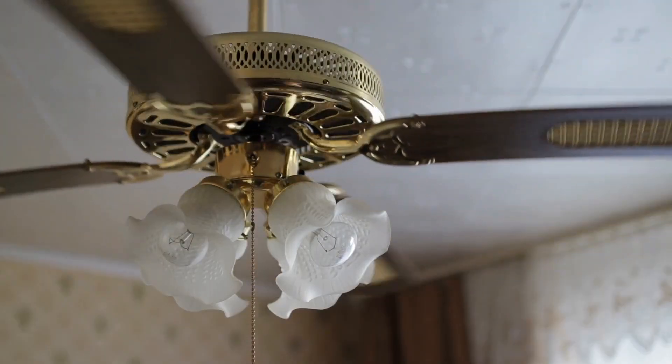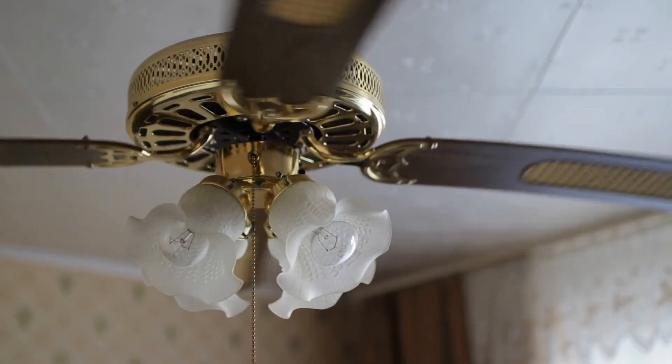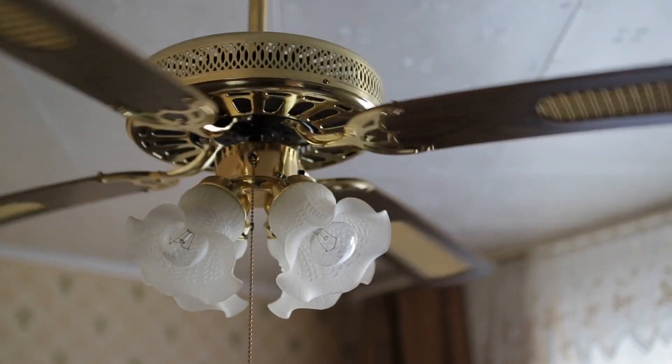Check your ceiling fans. If there's a wobble in the ceiling fan, that's going to show up on the inspection report. Have that addressed.